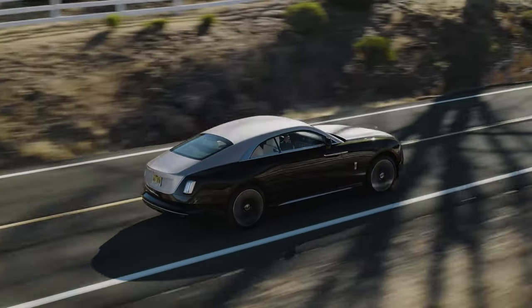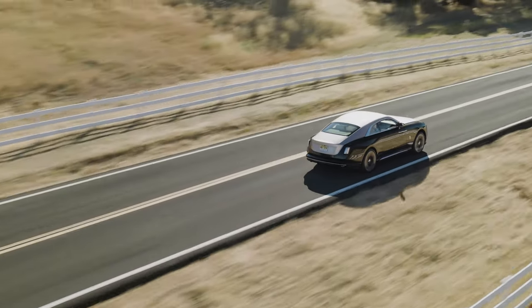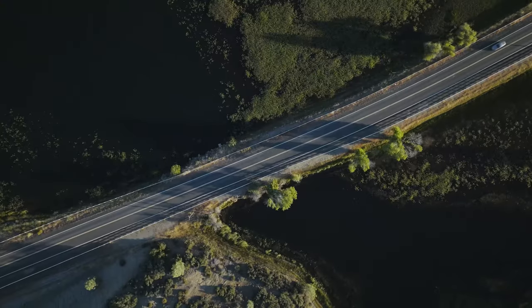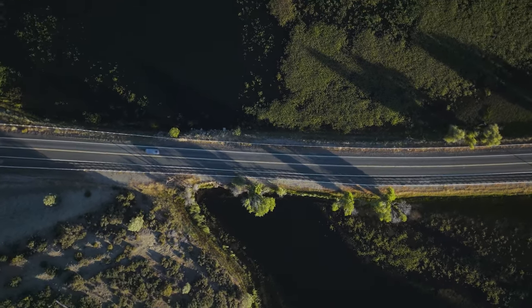They won't like to hear it at BMW, but when you drive the Spectre you're basically sitting in a 7 Series — at least when it comes to the technology. This car is an i7-based vehicle with its own architecture and platform, and the battery — 102 kWh in capacity — is from the 7 Series.